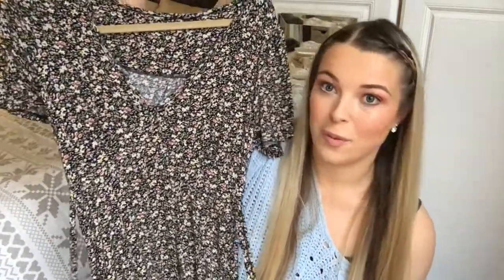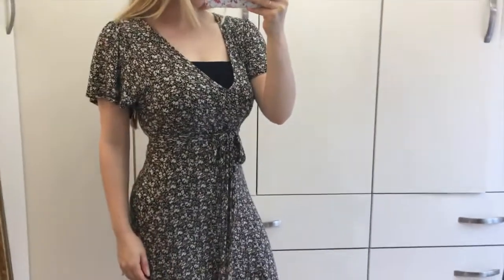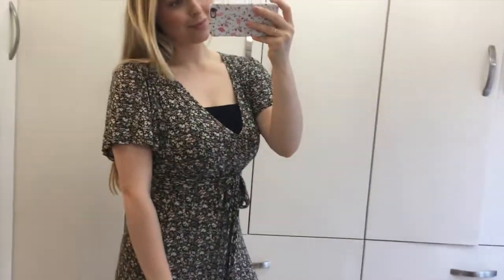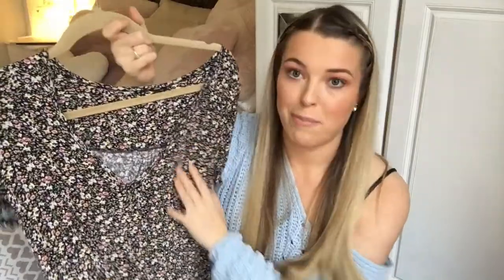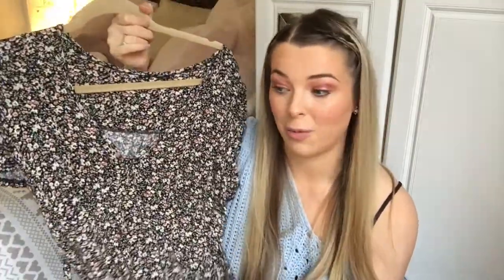The next dress has this sort of ditzy floral print that I just love — it's so retro to me. Again it's got a tie around the waist and these really nice sleeves that are big and floaty. The fabric is super soft, like cotton, so this is a perfect winter dress I can wear with a vest top underneath, tights and a cardigan. It also looks really nice with a cropped jumper, which is something I want to look out for more — dresses you can wear with a cropped jumper in winter.